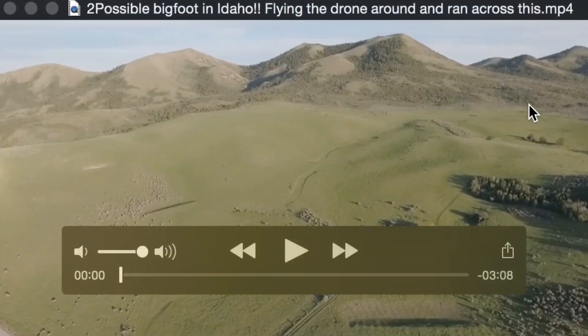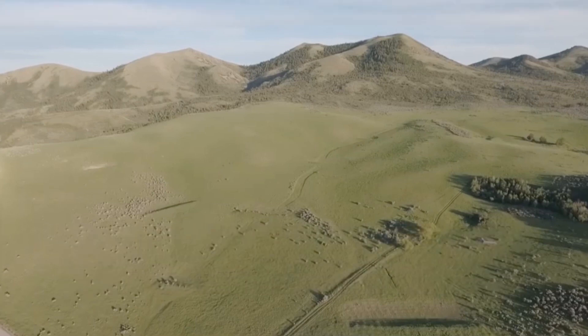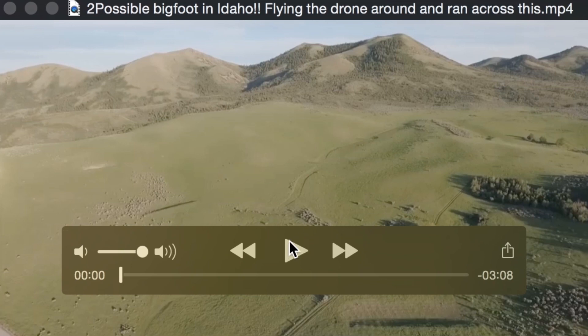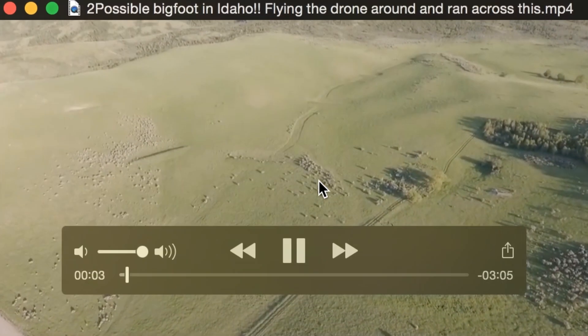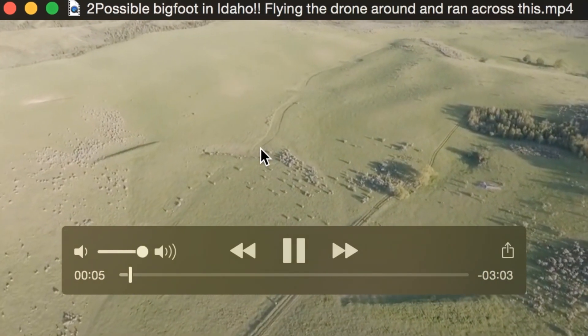We're going to take a closer look at this, so let me know what you guys think. I took all the audio off because it's just a bunch of weird music — the drone propellers and everything — they take those off and put music in. If you watch the screen, it's going to show up somewhere over here in these bushes.